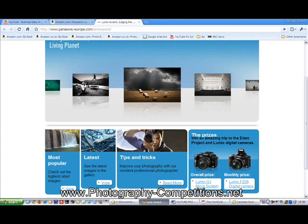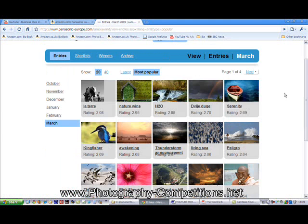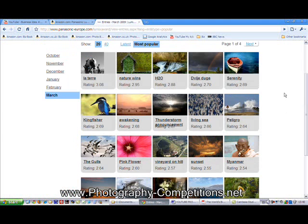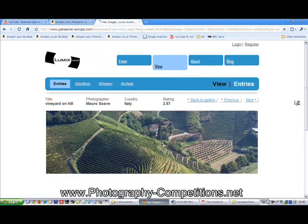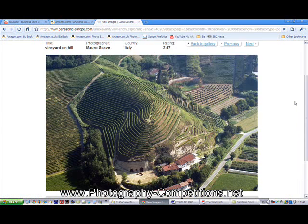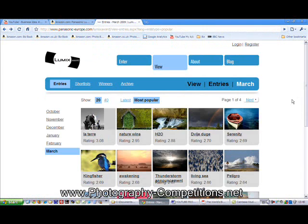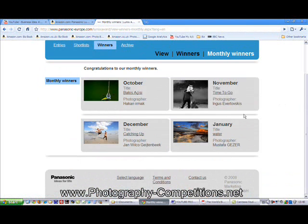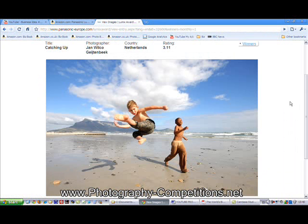Down here we've got a 'most popular' area. If we click on that, we can see the most popular photographs voted by visitors to the website. You can jump in, check out various photographs, vote on them, and have a look at the stylistic feel of what's going on. You can also look at past winners — that's fantastic information. The theme for the next annual event is 'Living Planet.'